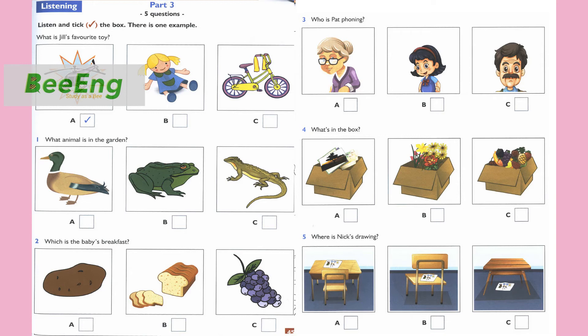4. Alex, is that a box of photos? No, I haven't got photos. Is it a box of flowers? No, there's fruit in the box. 5. Have you seen my drawing? It isn't on my desk. Is it on your chair? No, it isn't. I see it. It's on the floor, under the table.